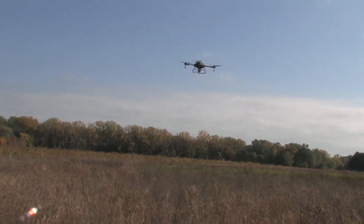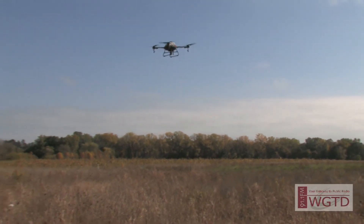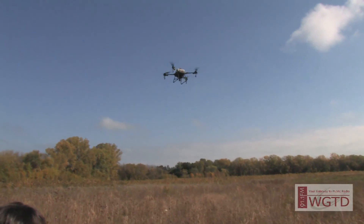Because drone flights are computer-programmed, seed application rates in areas can be much more carefully controlled and documented. Seeding with a drone is particularly effective in areas that are difficult to access.